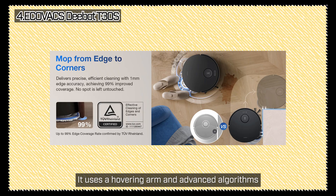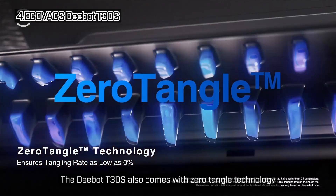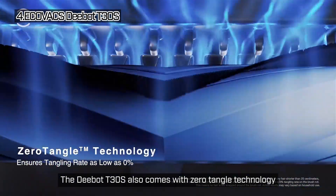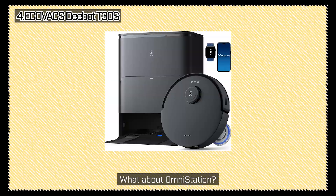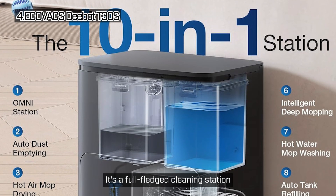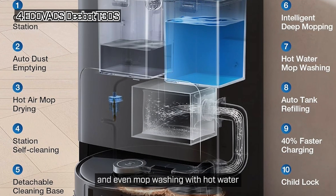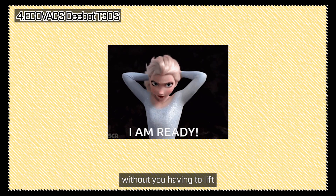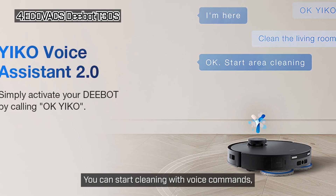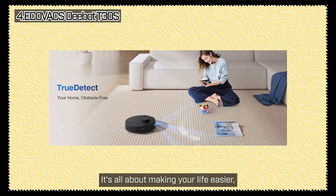The Ecovacs DBIT-T30S uses a hovering arm and advanced algorithms to ensure no spot is left untouched, achieving near-perfect coverage in hard-to-reach areas. It also comes with zero-tangle technology — a game-changer if you've got long hair or pets. The brush is designed to avoid tangling hair, so you won't have to constantly clean it out. Less maintenance, more cleaning. The OmniStation isn't just a charging dock — it's a full-fledged cleaning station that handles self-emptying, auto-water refilling, hot air drying, and mop washing with hot water at 158 degrees Fahrenheit. Control is also a breeze: start cleaning with voice commands, a foot touch, your smartphone, Apple Watch, or even Alexa.